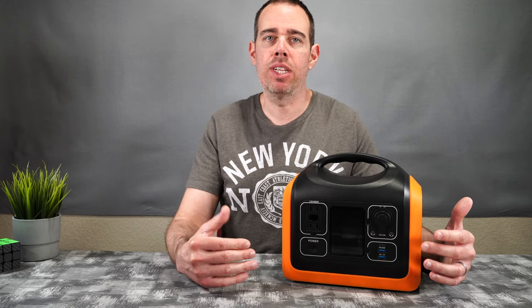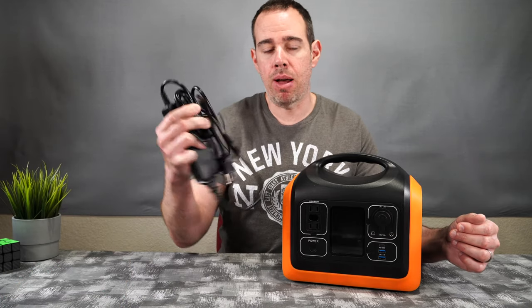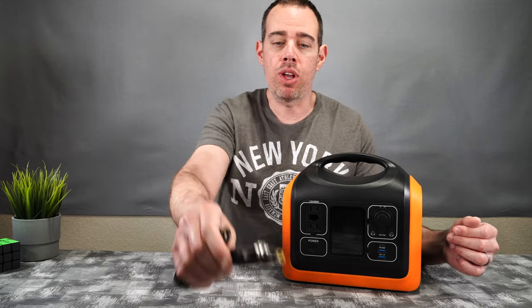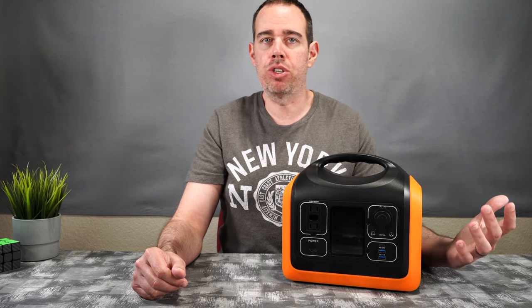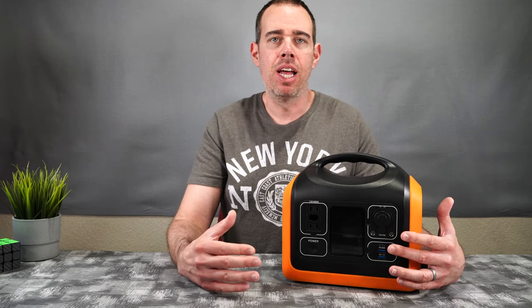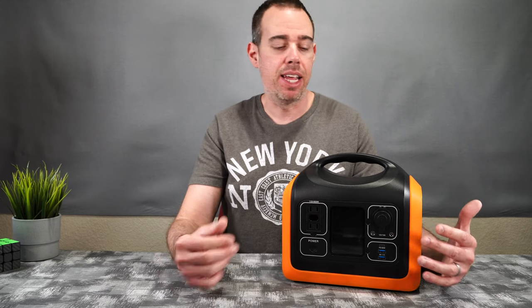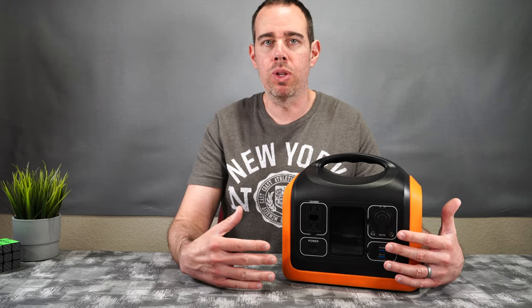You can use this with a lot of different things in your home. Just look at the wattage rating — this can handle up to 600 watts continuously and has a 1000-watt peak. It has multiple ways to charge: a USB Type-C port, the included AC power adapter, a car charger via cigarette lighter, and a solar panel for off-grid or camping use.